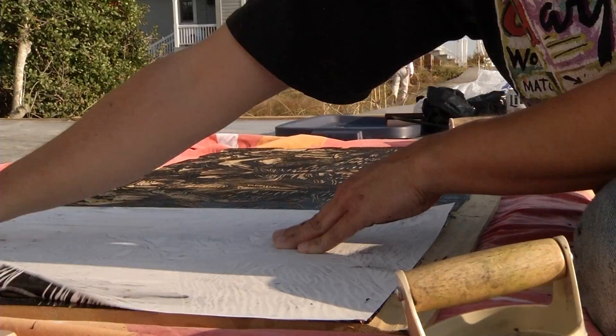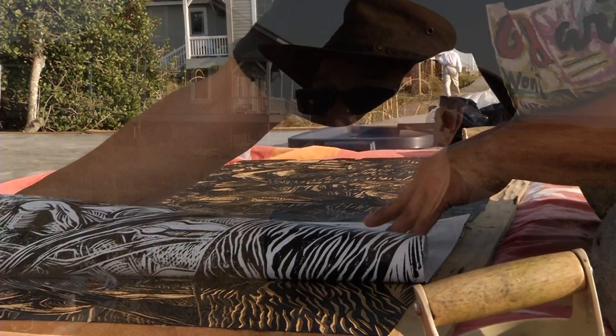Finn Billingsley's woodcuts took on a life of their own. He really thought he would be working smaller and faster, but as the project evolved it kept getting bigger and bigger.